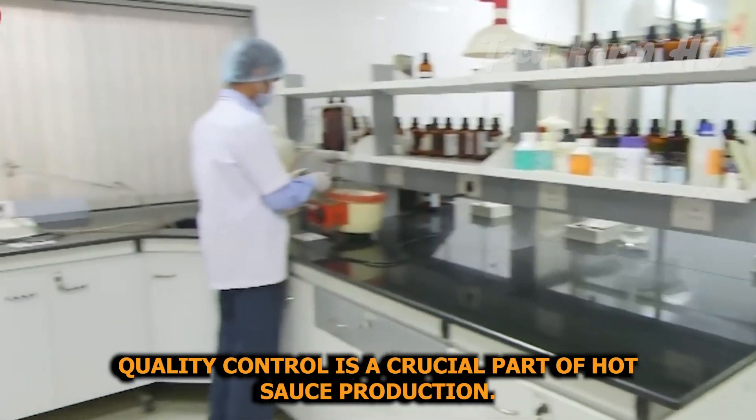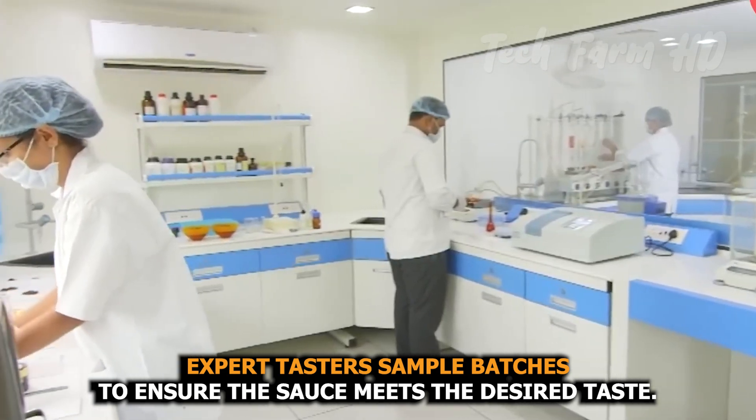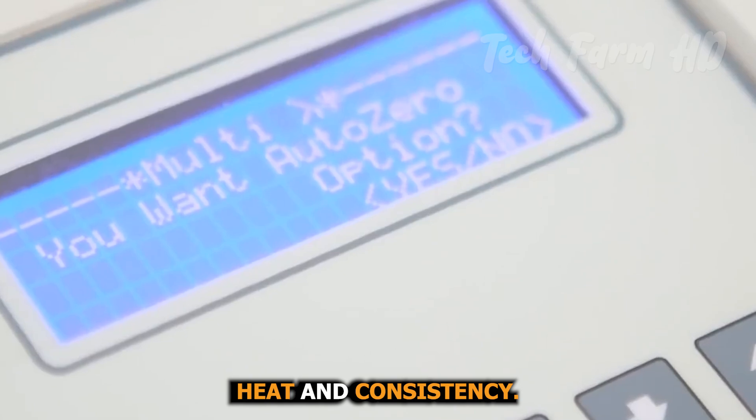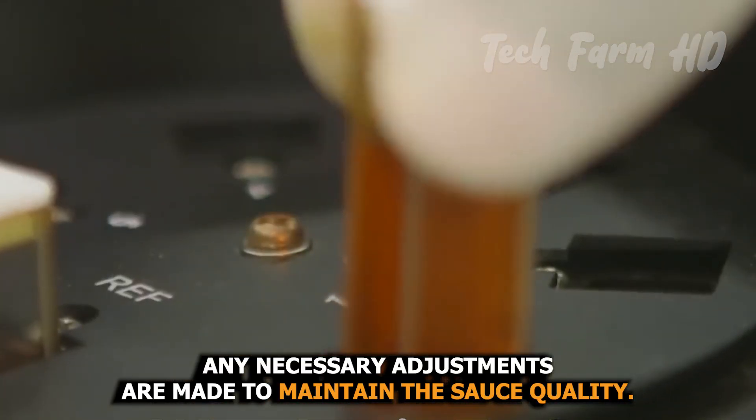Quality control is a crucial part of hot sauce production. Expert tasters sample batches to ensure the sauce meets the desired taste, heat, and consistency. Any necessary adjustments are made to maintain the sauce's quality.